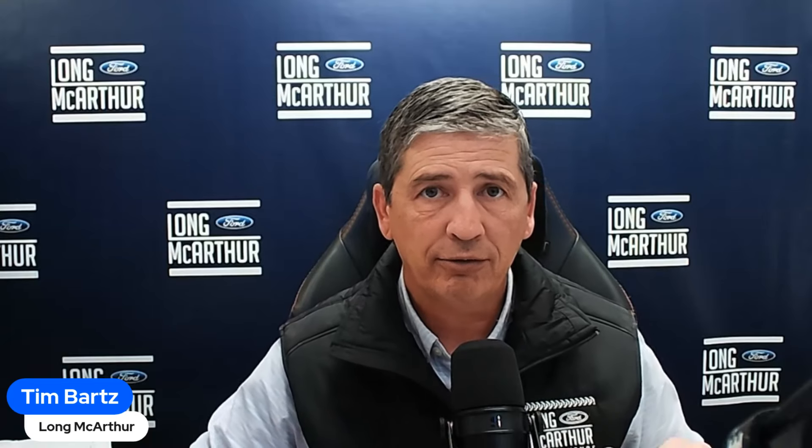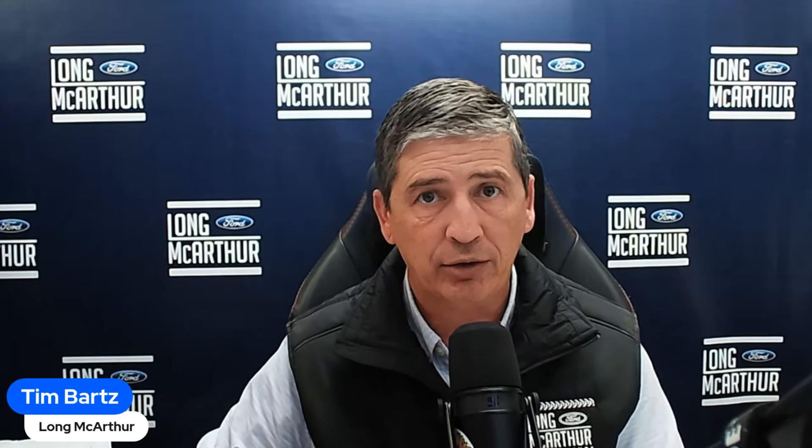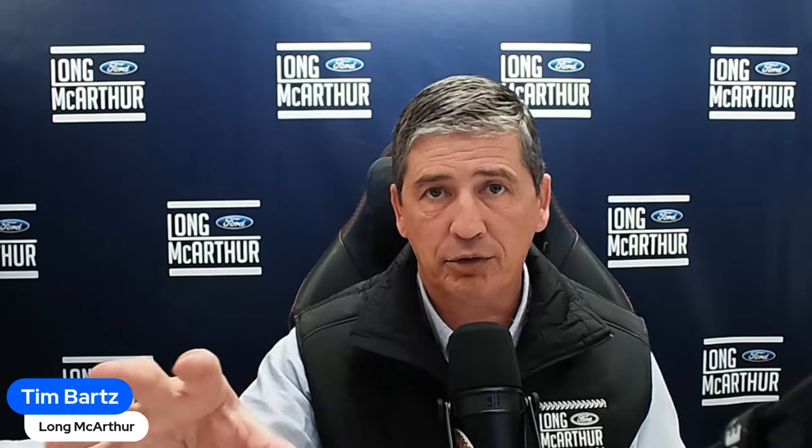The Job 2 for the Maverick includes the trailer features people have been asking about: Pro Trailer Backup Assist and Pro Trailer Hitch Assist. That technology allows you to back up a trailer using a dial — Ford likes to say it makes you look like a pro. You pre-program your trailer, put a sticker on it, and use the dial along with your camera to steer the trailer while the steering wheel turns itself.